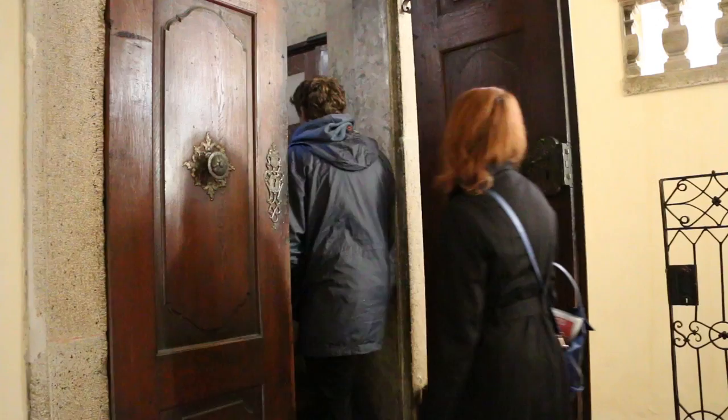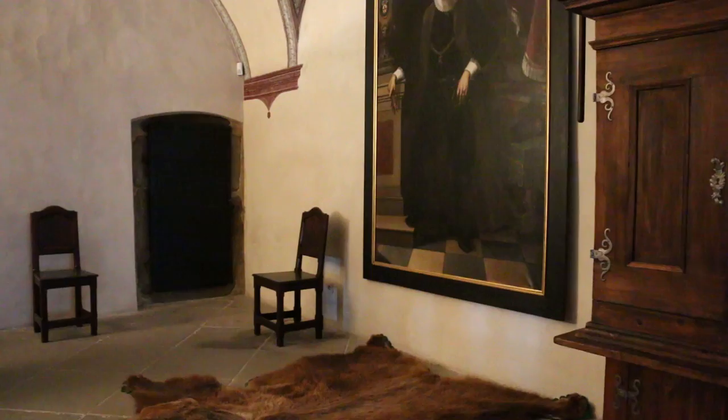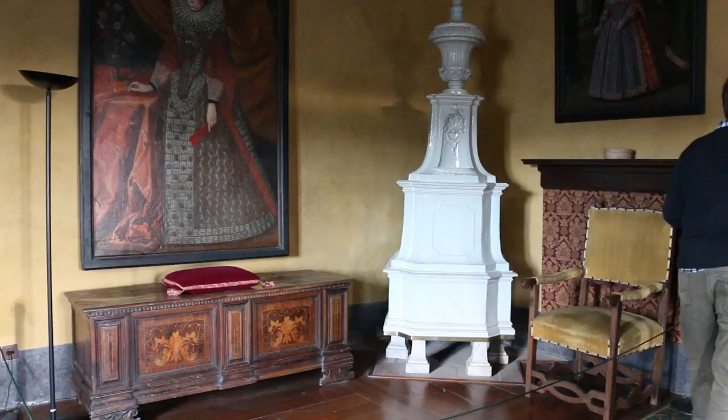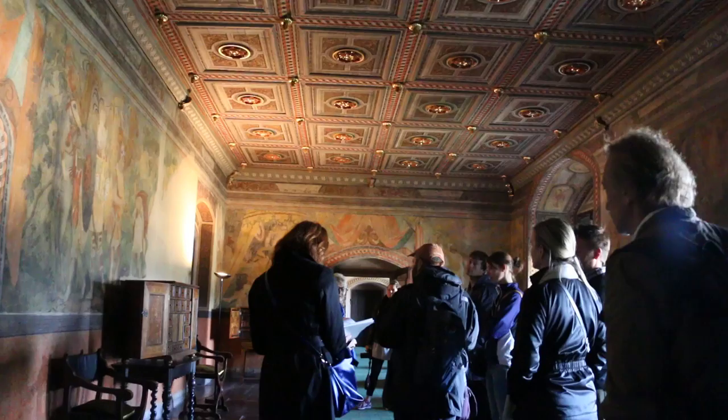Guided tour visitors may see the private cathedral, noble bedrooms, and an amazing collection of artwork and artifacts from the Rosenbergs, who built and occupied the castle. Room after room, the sheer opulence is stunning.